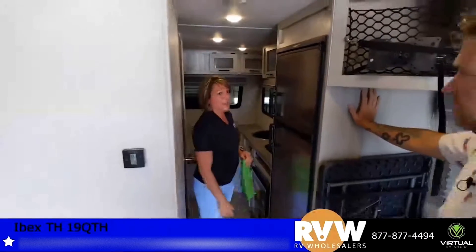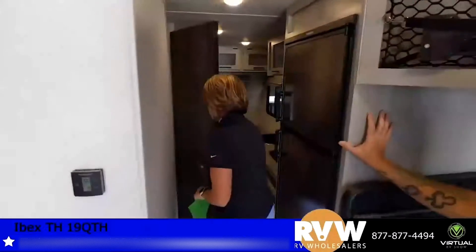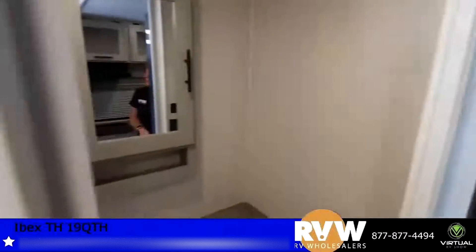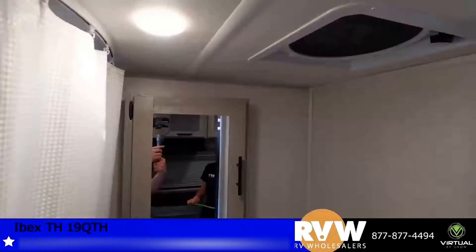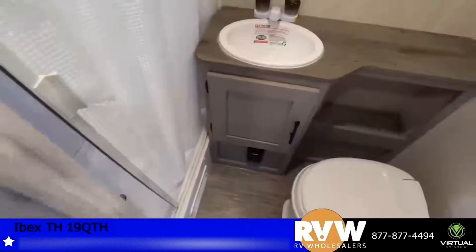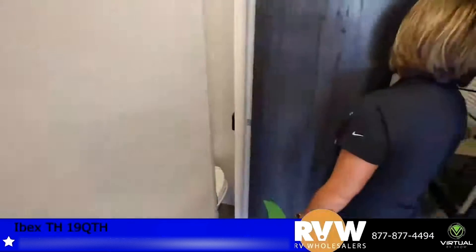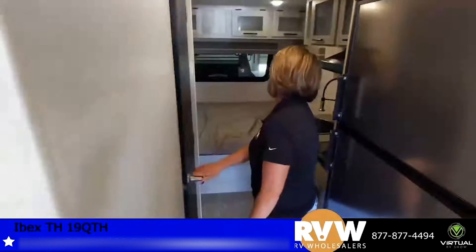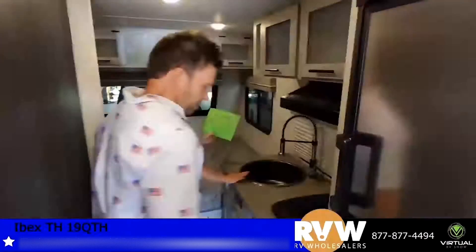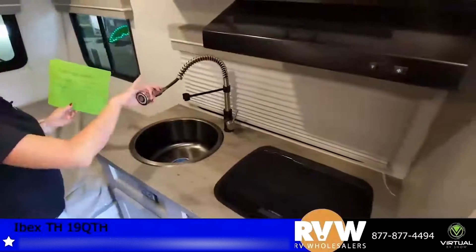Going into the bathroom — not a bad size at all. This is a 24-foot camper so to have a bathroom this size is great, with a nice walk-in shower. It has great storage as well. Check out this deep sink — and we know what those are good for.